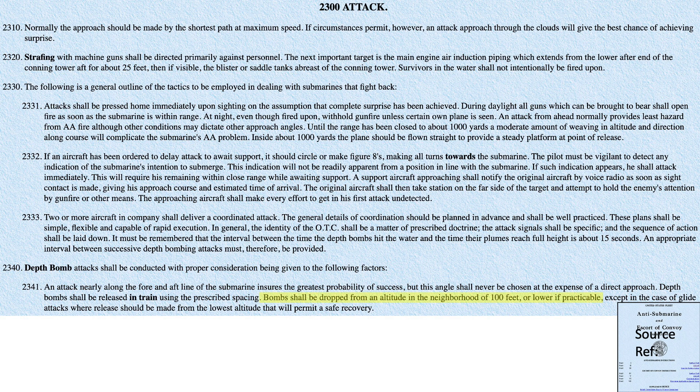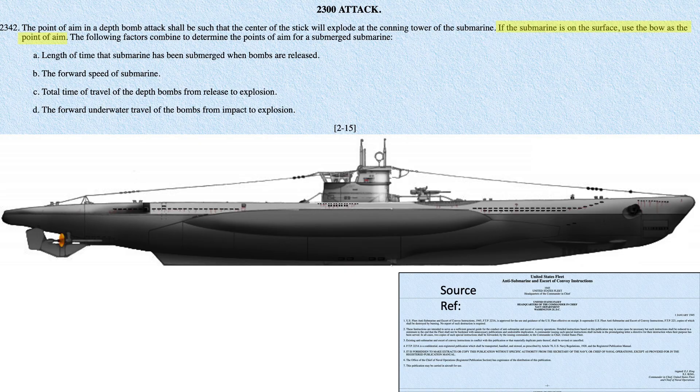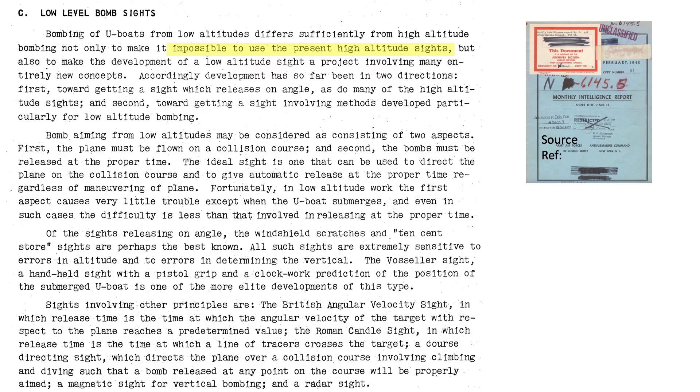Depth bombs are released at an altitude of 100 feet or lower. They will be dropped such that the center of the bomb line is coincident with the conning tower at detonation. If attacking while the submarine is on the surface, aim for the bow. If the submarine has submerged, the point of aim is based on the U-boat's duration underwater, the forward speed of the submarine, time from aircraft release to detonation, and the underwater forward travel of the depth bombs. The Norden bombsight was not suited for dropping depth bombs at these low release altitudes, as discussed in the February 1943 monthly intelligence report.